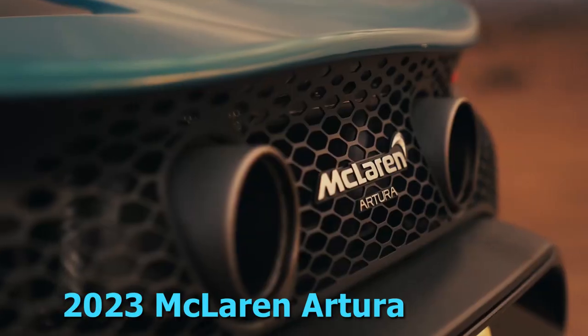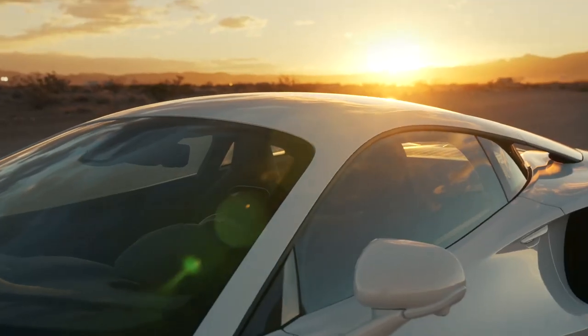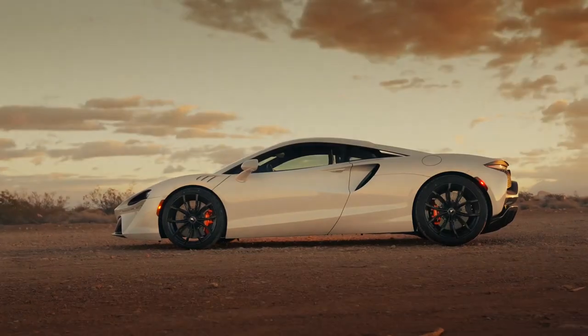2023 McLaren Artura. The McLaren Artura supercar harnesses plug-in hybrid propulsion to deliver almost unparalleled performance. Some exotics out there are more practical daily drivers, yet few can match the drama of the Artura's swing-up doors and electrifying acceleration.